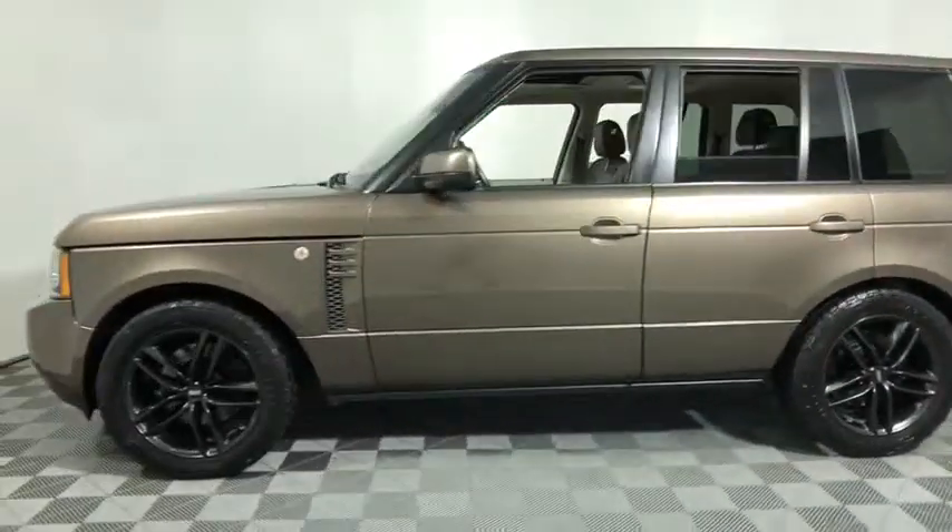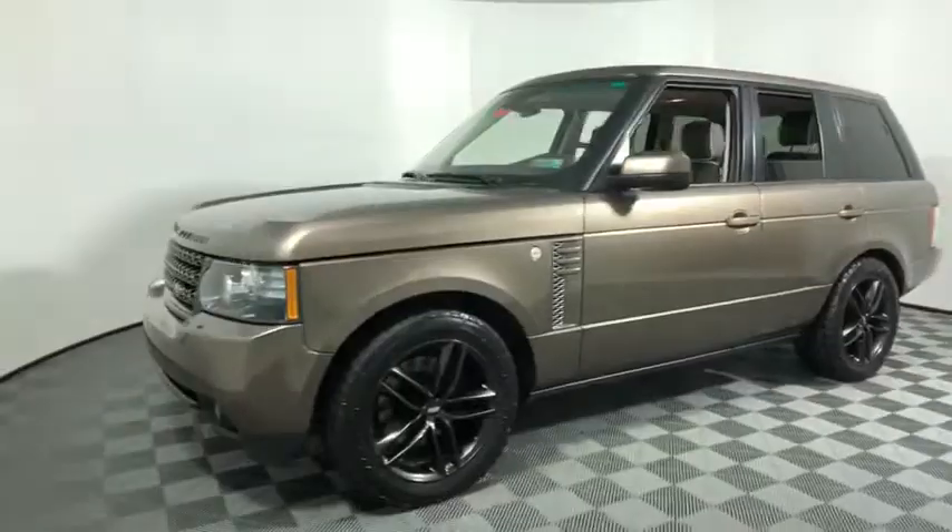Alloy wheels, power steering, four-wheel disc brakes, center armrest, active suspension system, rear window defroster, electronic stability control.